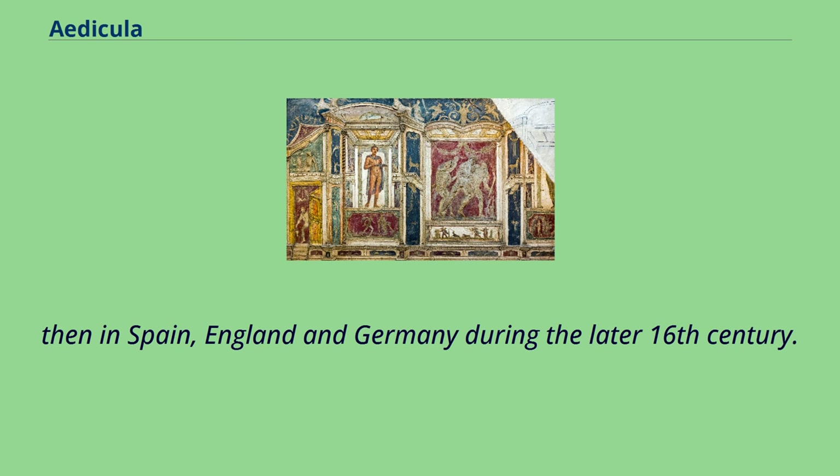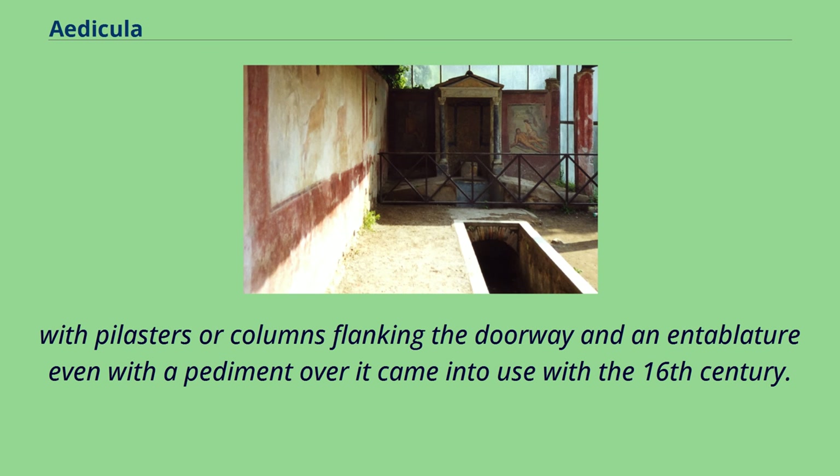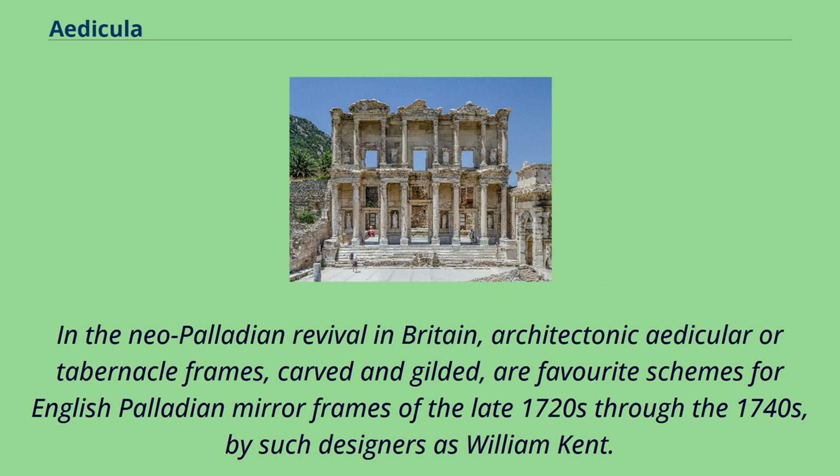Late 18th century Doric Edicula on Skirden Bridge, Lancaster, Lancashire. Edicula door surrounds that are architecturally treated — with pilasters or columns flanking the doorway and an entablature, even with a pediment over it — came into use with the 16th century. In the Neo-Palladian revival in Britain, architectonic edicular or tabernacle frames, carved and gilded, are favorite schemes for English Palladian mirror frames of the late 1720s through the 1740s, by such designers as William Kent.